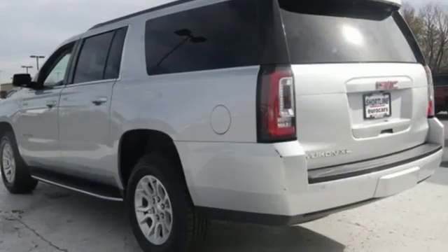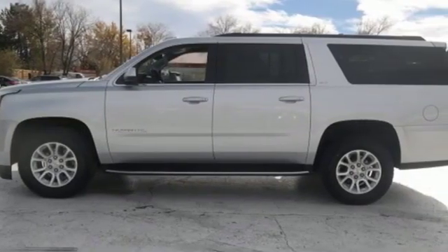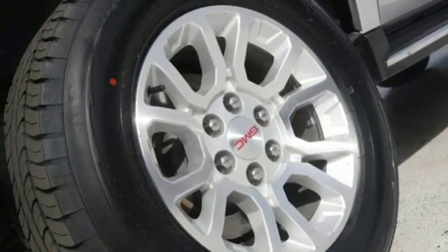It's well equipped with features you need: external memory control, power heated mirrors, heated and ventilated leather bucket seats, and rear parking sensors.